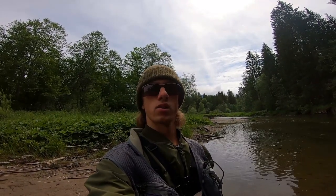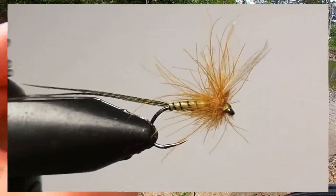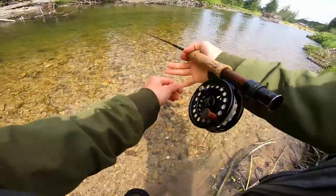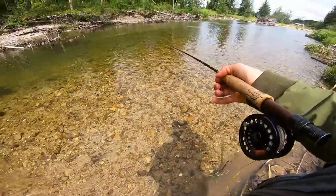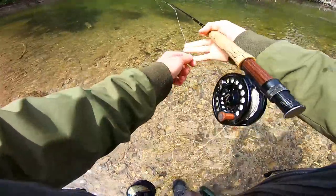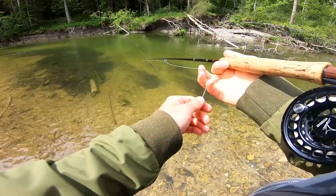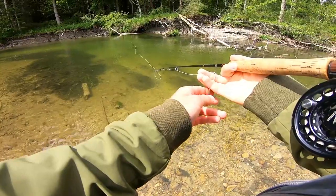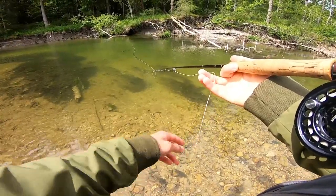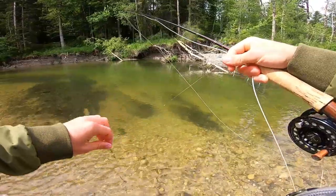A few meters downstream there's a fish rising quite frequently, so I'm going to tie on a small Adams and try to catch this one. I would be really pleasantly surprised if this works out. That one's not really having it, so let's try one further up — but I don't really know where she is. That doesn't seem to work either, so I'm going to tie on the black woolly bugger once again.